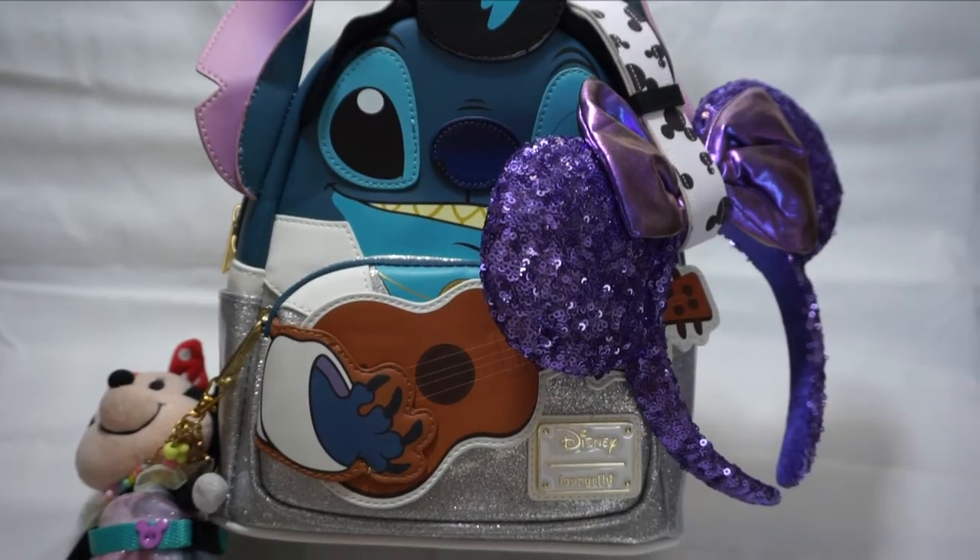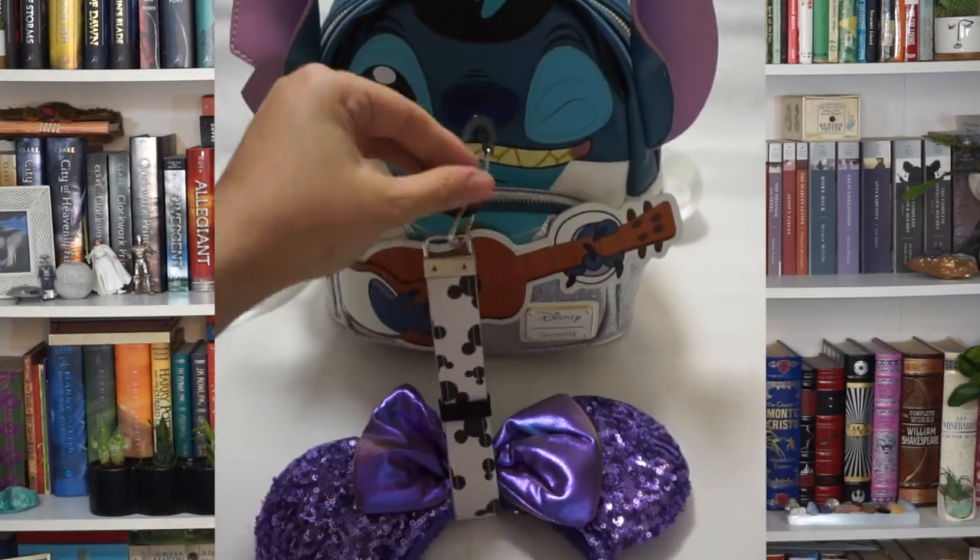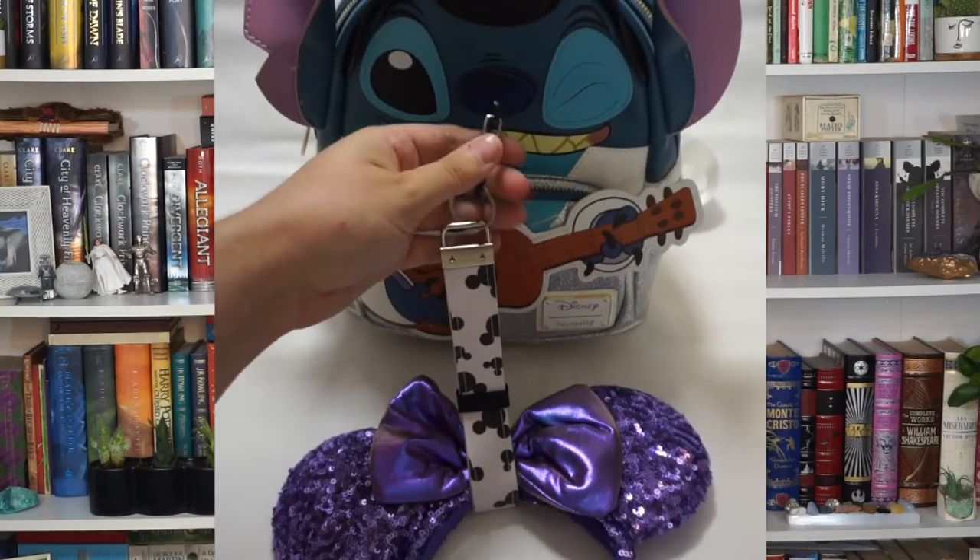Now for everything I keep on the exterior of my bag. Sometimes I don't want to wear my ears the entire day, so I have this keychain that clips onto the bag and holds my Mickey ears. This is also from Etsy — you just clip it right to your bag and it holds your ears. Because sometimes when you put them inside your bag they get crushed, and that's not a good time.